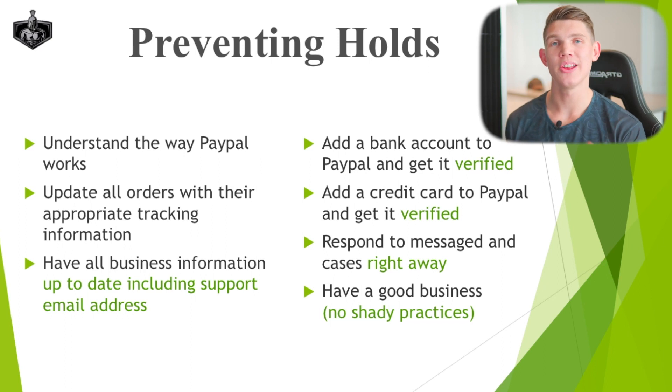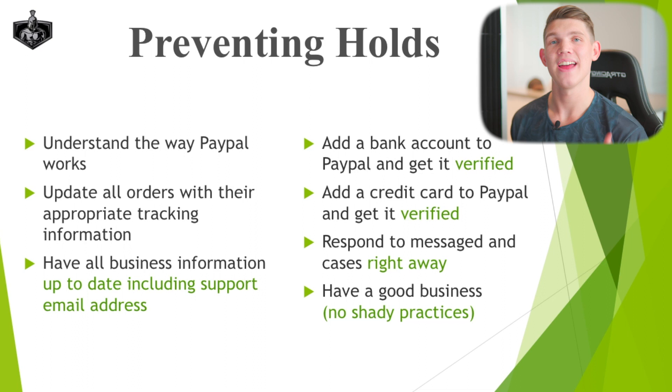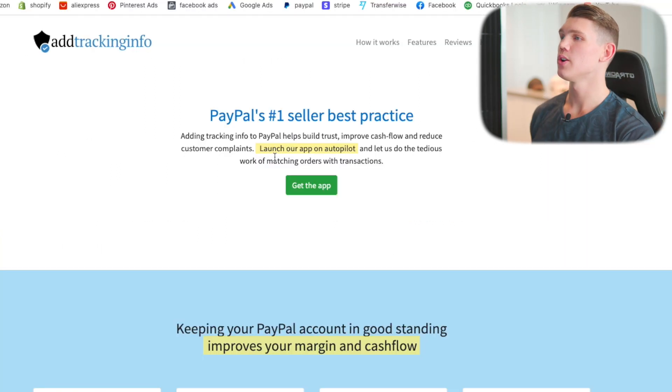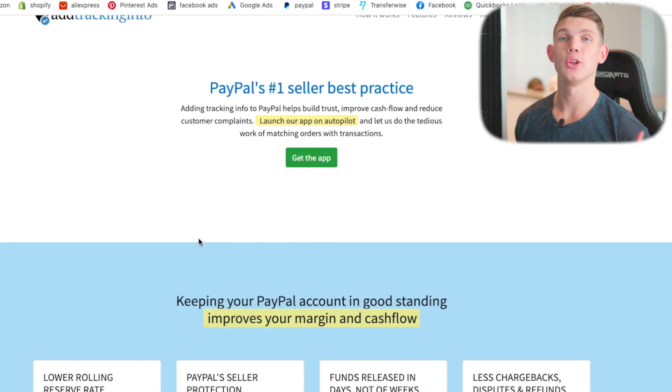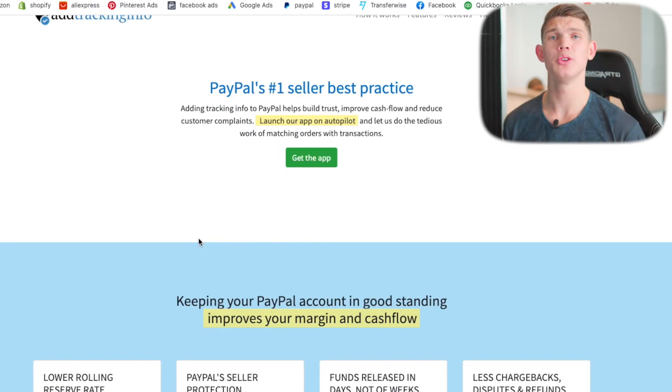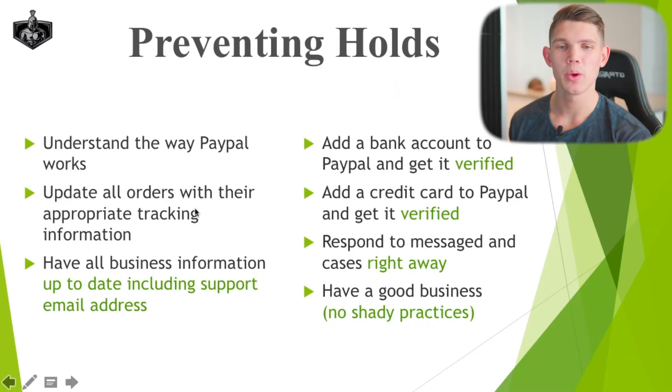If you have DSERS and are operating using that system, you can activate that setting and this will cover this section. If you don't have DSERS, use the PayPal Tracking Autopilot app that syncs directly to your Shopify store. This is what you would use if you're using an agent or an alternative service to DSERS. The next thing to do is have all business information up to date.